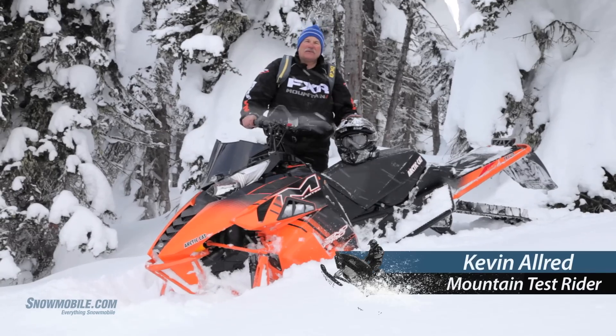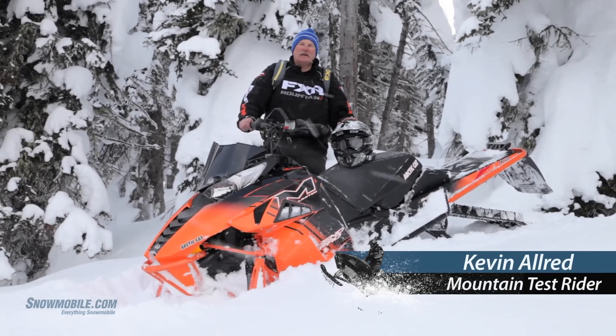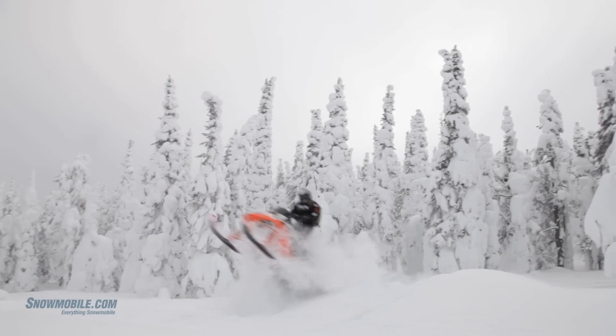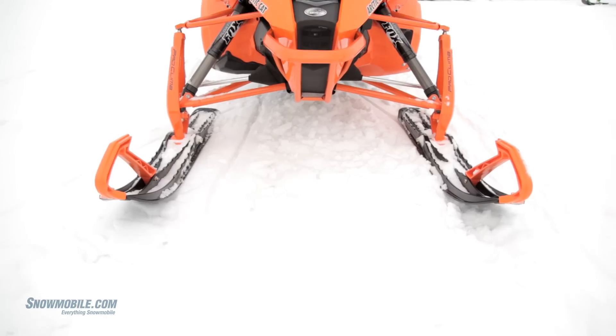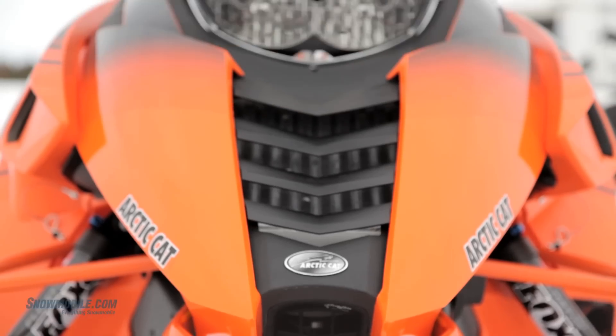I'm Kevin Allred, mountain test rider for snowmobile.com. We're up here in the beautiful Island Park area of Idaho, the Two Top area. We've been riding today the 2014 M9000 Snow Pro Limited. This is the 1100 twin cylinder turbocharged motor, puts out 177 horsepower.